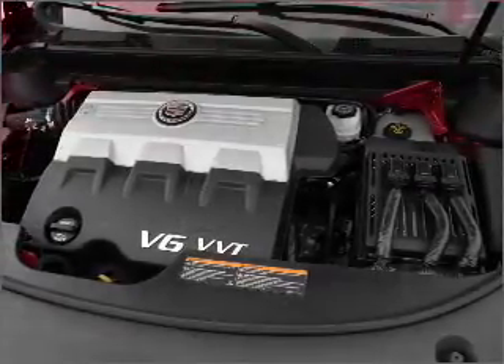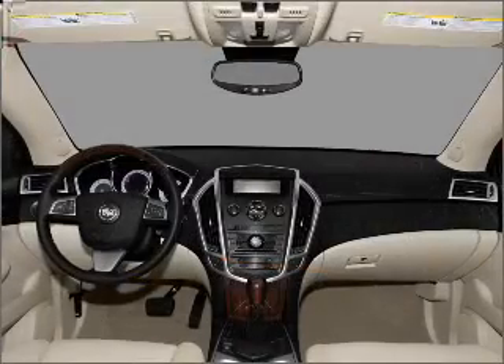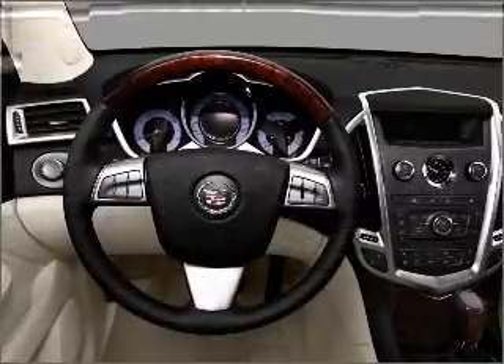Get advanced listening benefits from the premium sound system. Brake safely with the anti-lock braking system. Indulge in the comfort of heated seats. Call today to schedule a test drive.